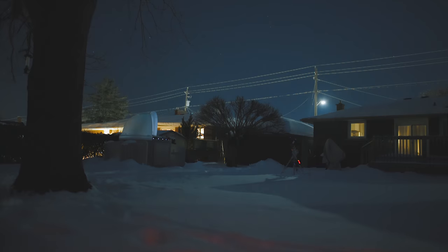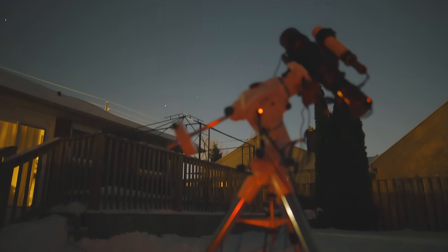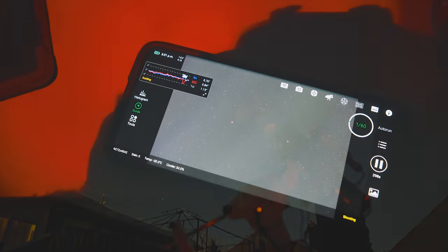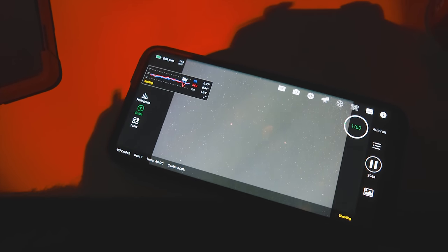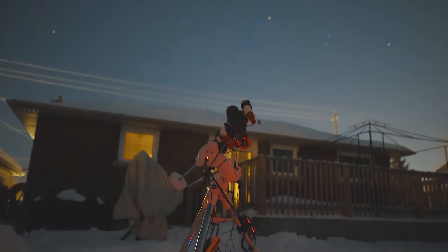My camera and telescope are being auto-guided with a small guide scope and guide camera that communicate with my telescope mount for better tracking accuracy. I have a ZWO ASI Air Plus Wi-Fi controller that sends the image exposures to my phone for me to review — this is where I do things like framing and focusing my target. Once everything is going, I can go inside and watch the images come through on my phone without having to be outside.